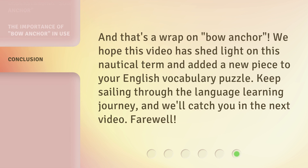And that's a wrap on bow anchor. We hope this video has shed light on this nautical term and added a new piece to your English vocabulary puzzle. Keep sailing through the language learning journey, and we'll catch you in the next video. Farewell.